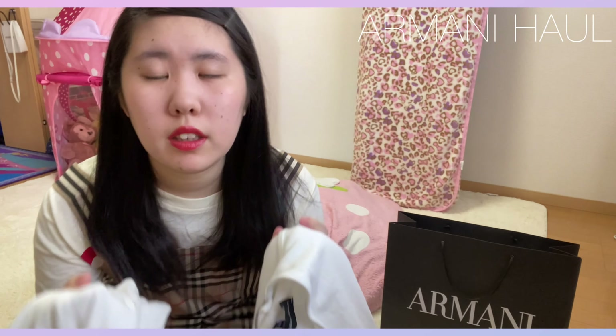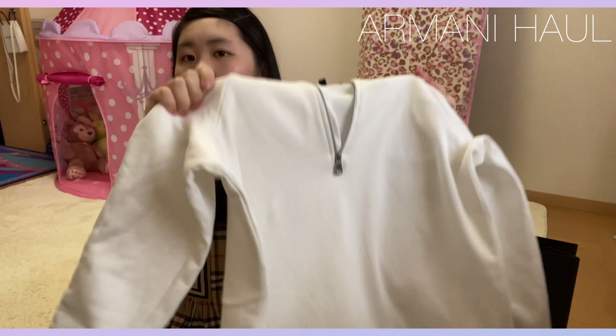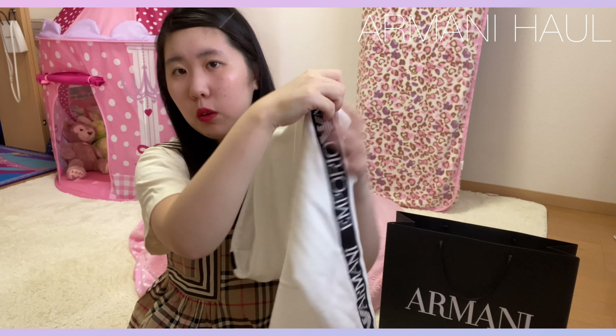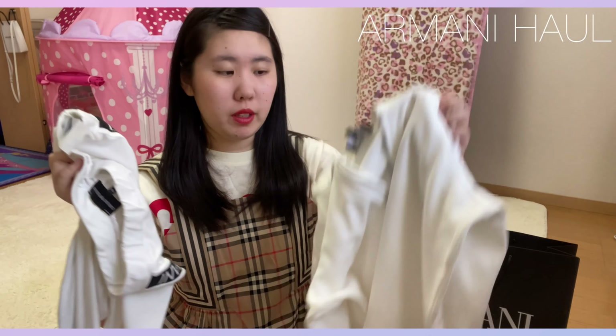こんな感じで持ってきたんですけど、こちらを去年購入したものになっています。こんな感じで、こういう感じのセットアップ。これはレギンスとパーカー1Pになってて、